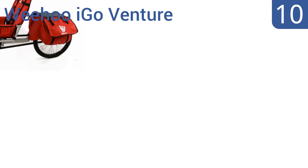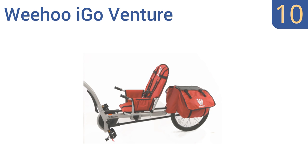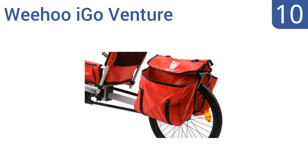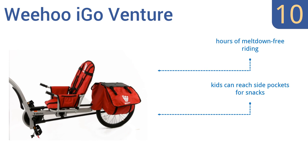Starting off our list at number 10, the versatile WeHoo iGo Venture allows your child to pedal along when they like, so they can get exercise while being safely secured in the trailer. The adjustable seat fits ages 2 to 9 and it also features a convenient cargo rack with 40 litres of pannier storage. It offers hours of meltdown-free riding and kids can reach the side pockets for snacks. However, it needs a kickstand for more stability.